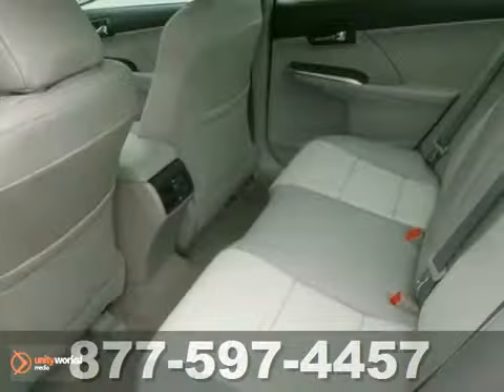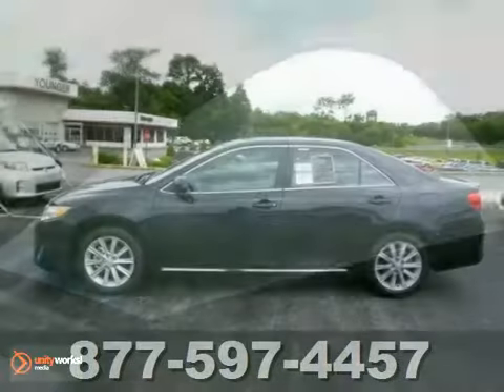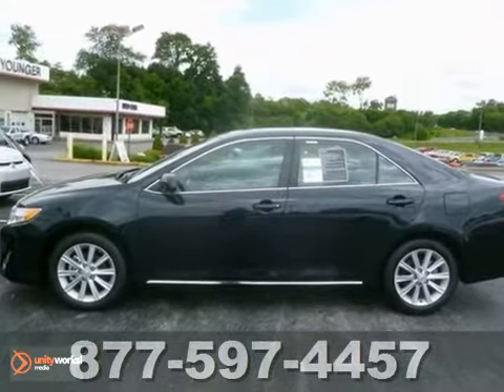You'll also get anti-lock brakes, stability and traction control, and side impact door beams. The stylish Camry gives a silky smooth ride.